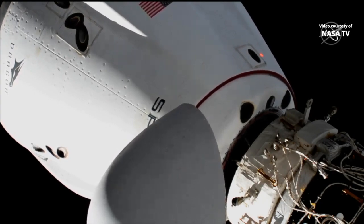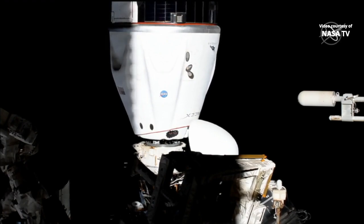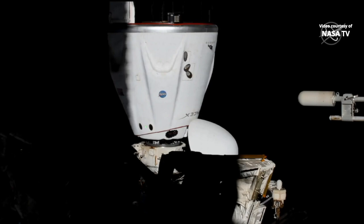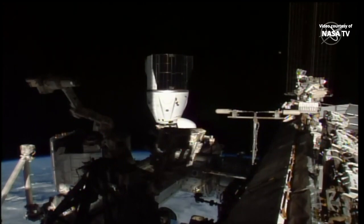Soft capture confirmed. And with that we have a confirmed contact and soft capture. Dragon and Station, we're flying 262 miles over Western China. That docking time: 6:35 AM Central Time, 11:35 GMT.